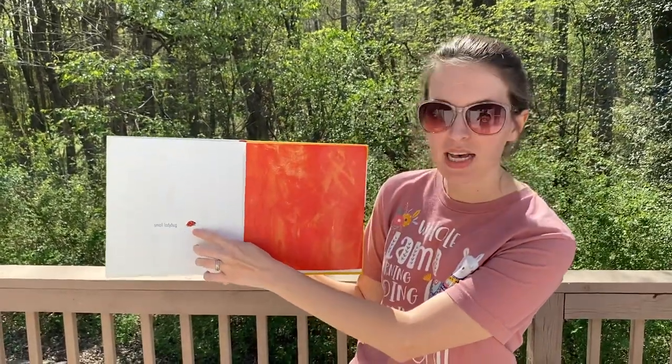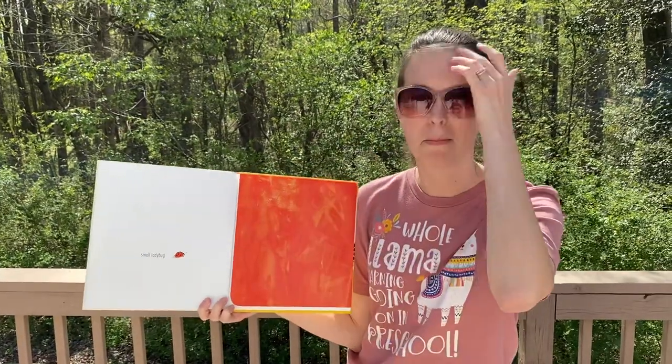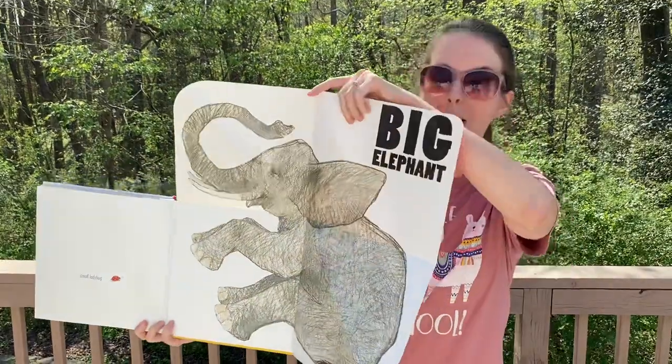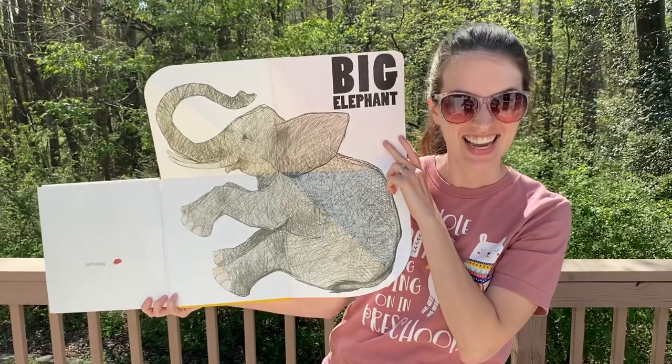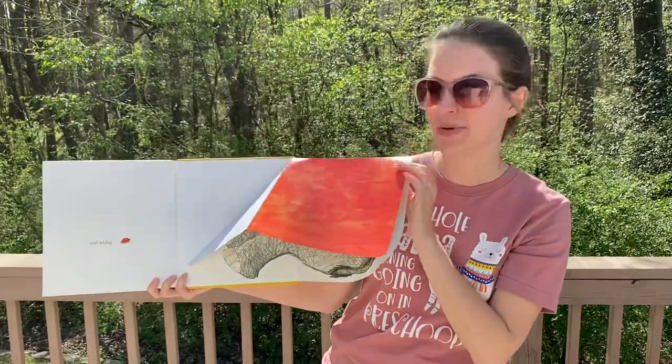Small ladybug. I bet you guys can guess this one — what's the opposite of small? Big elephant. Isn't that cool? Small and big are opposites.